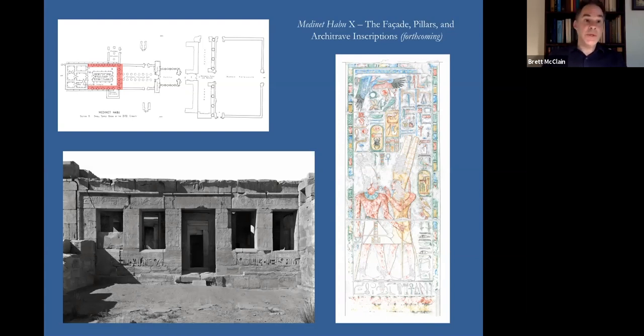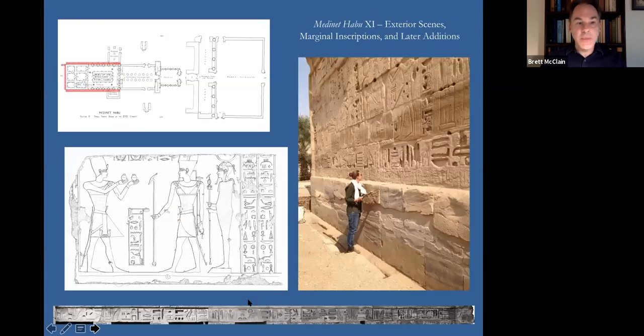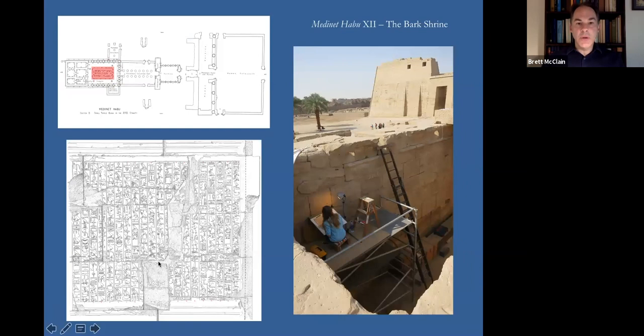Publication has been slightly delayed by the current situation, but we hope to move Volume 10 forward very soon. Medinat Habu Volume 11 will concern the exterior scenes of the 18th Dynasty Temple, carved primarily during the reign of Ramses III, but also during Dynasties XXI, XXV, and XXIX. Medinat Habu Volume 12 will include publication of the Inner Bark Shrine, decorated during the reign of Tuthmosis III but extensively recarved during the Ptolemaic period under Ptolemy VIII. Our facsimile drawings for Volumes 11 and 12 are well advanced.